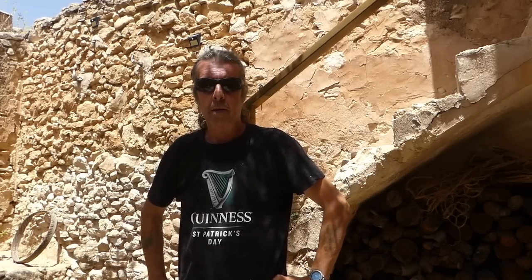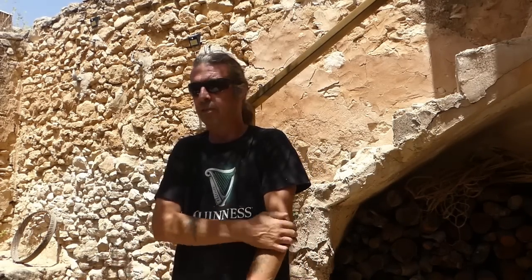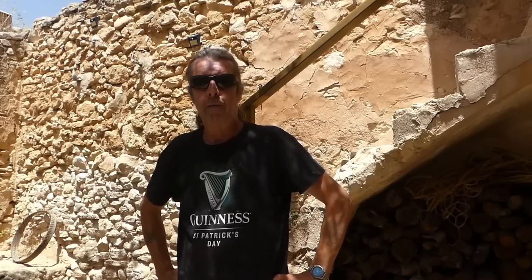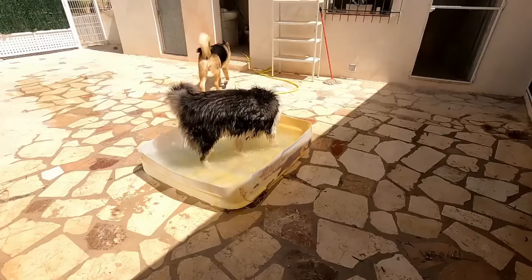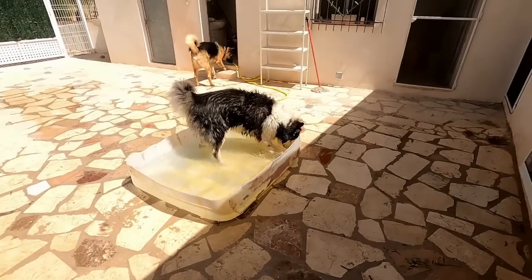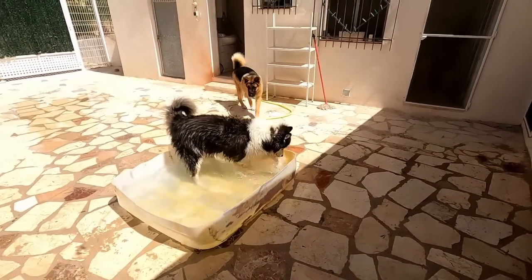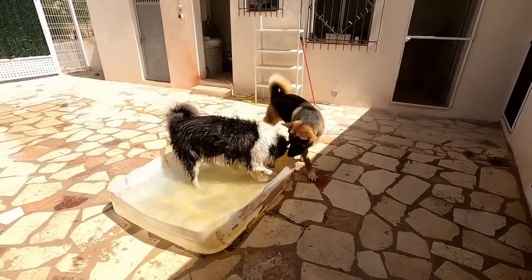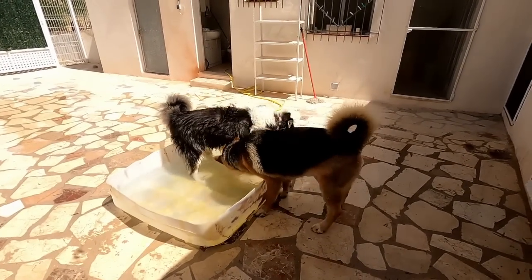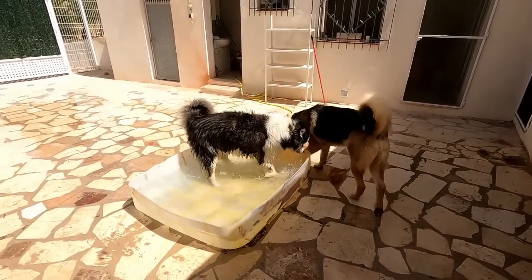I've just had a message from Chris at Tales from the Caveside. If you saw the last video, we made a variety of dog baths to keep them cool in the heat. He sent me a clip — they seem to be very happily enjoying it. Loki certainly is; we're not sure about Dover, whether Loki's not letting him get in or whether he just doesn't know what to do with it.